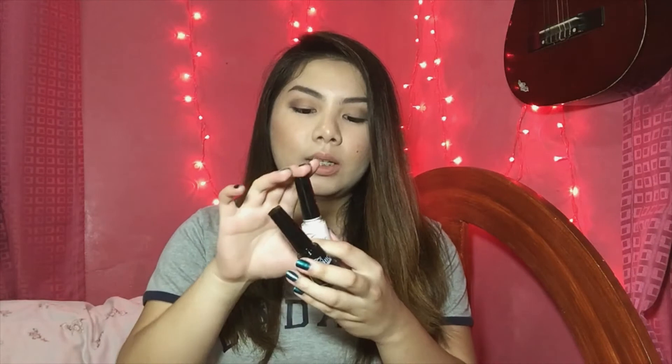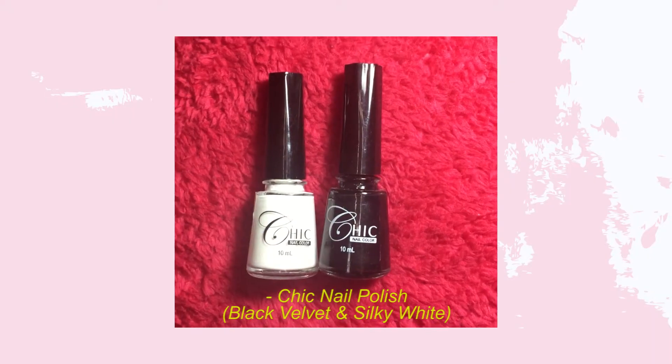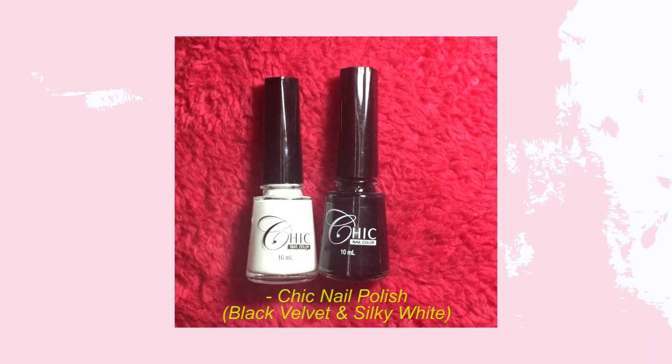Next are nail polishes from local brands. From Chic, I got Black Velvet — basically a black nail polish — and Silky White, which is a white nail polish. I bought these because I wanted to have basic shades in my collection.